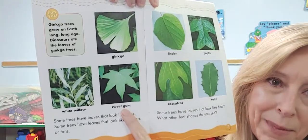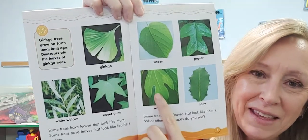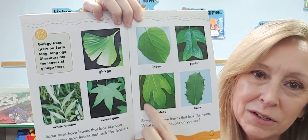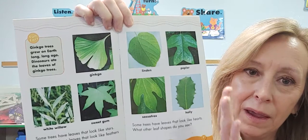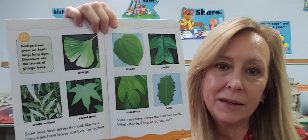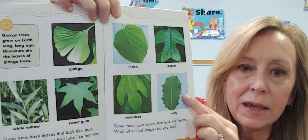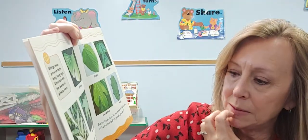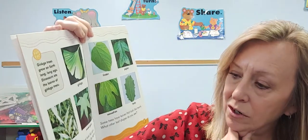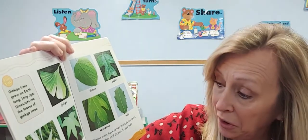Sweet gum, sassafras — that's one of my favorite ones to say. I think the sassafras one kind of looks like a hand, like this. And this is a holly leaf. Some trees have leaves that look like stars, some have leaves that look like feathers, or leaves that look like hearts.